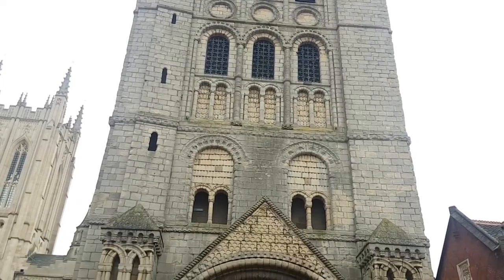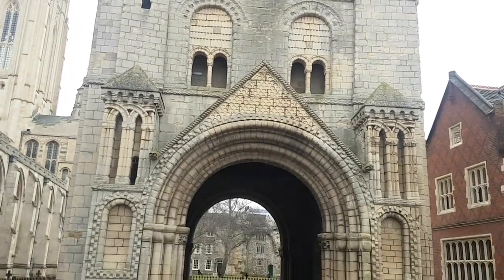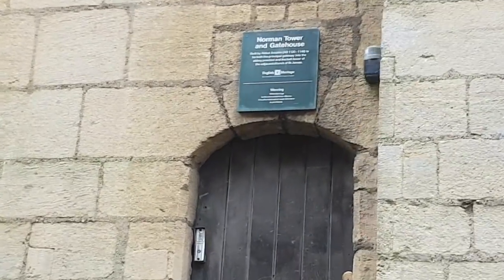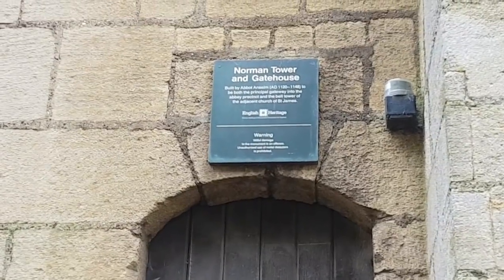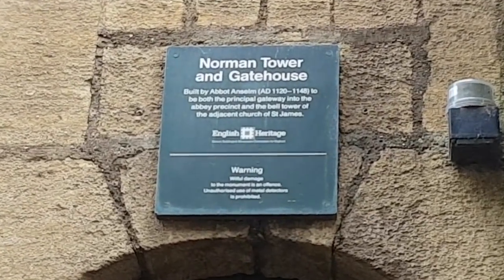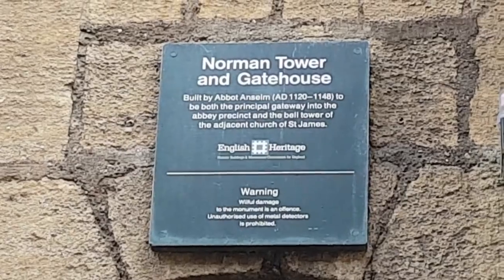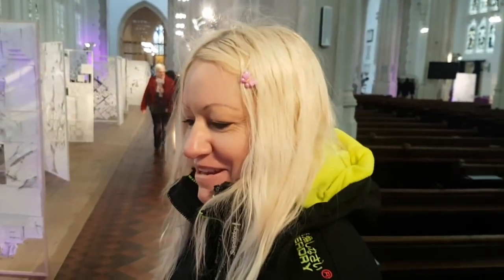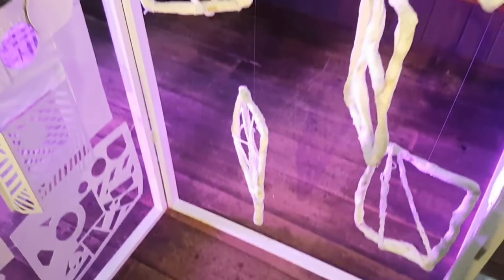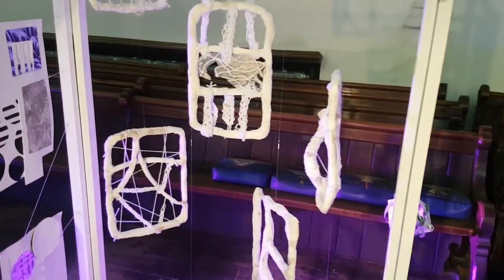So this is a Norman Tower right opposite the cathedral. Just reading the sign here — I didn't think it was that old but it clearly is. Masi used to go to County Upper School, her old school. And they used to teach you how to do witchcraft and wicker objects for the local church.